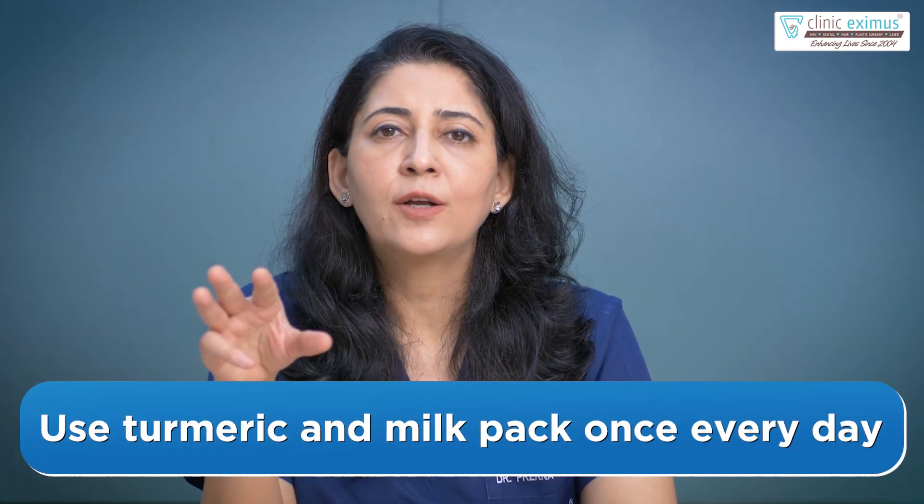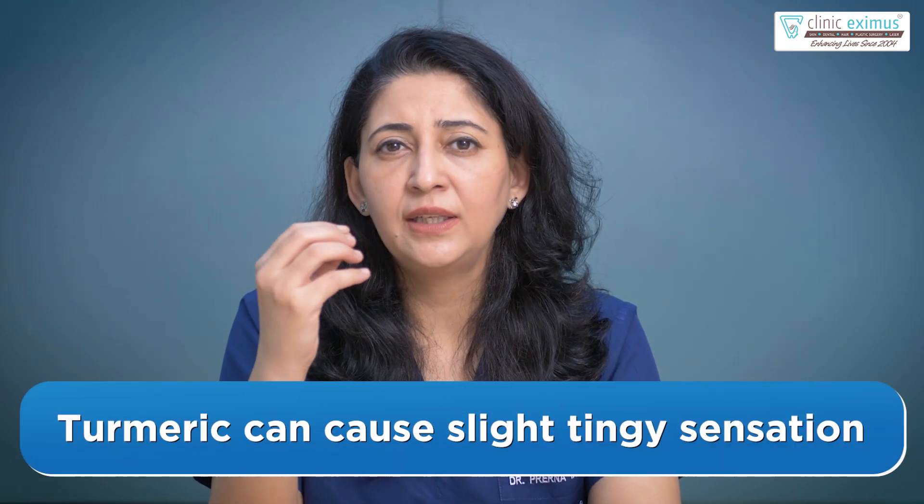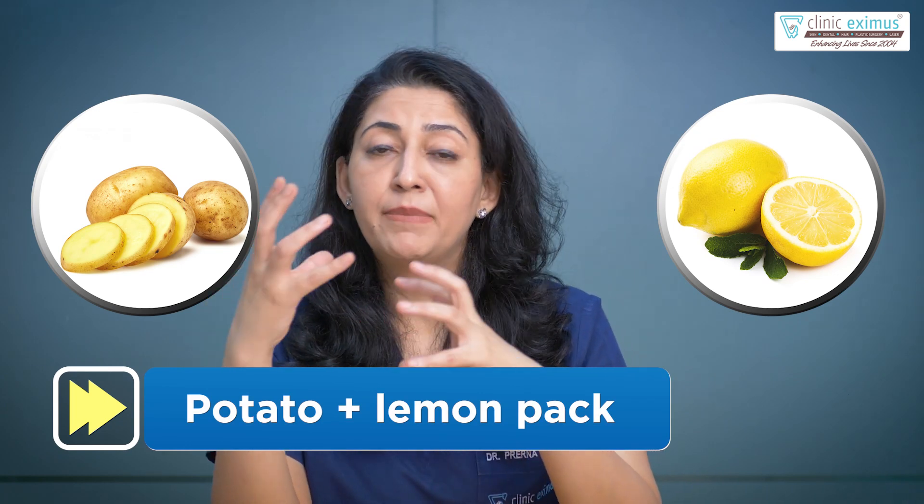Over a period of time. Make sure that you apply this pack at least once a day and then see how you feel. When you apply this pack, you can get a little stinging sensation because of the turmeric — that is natural, but it settles in a little while.